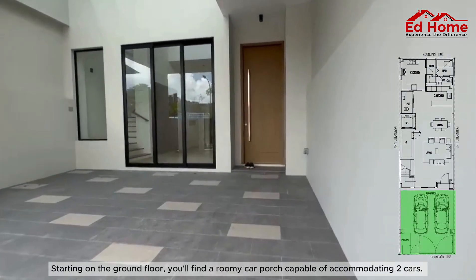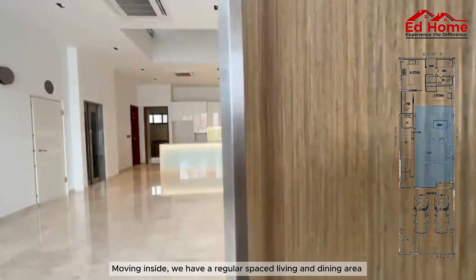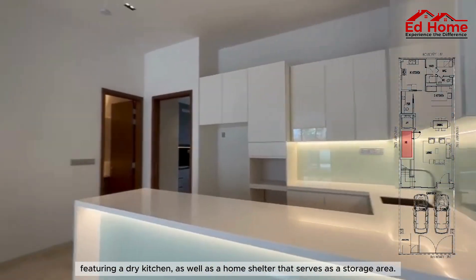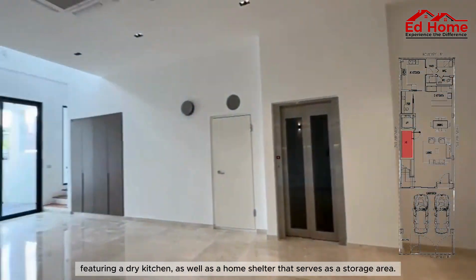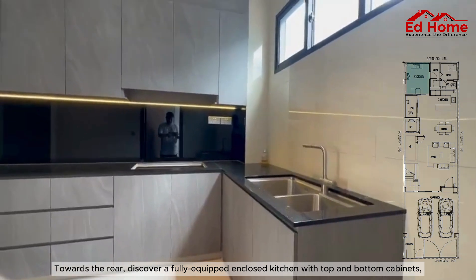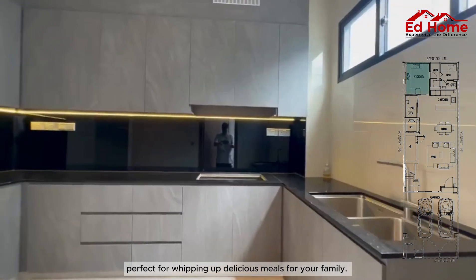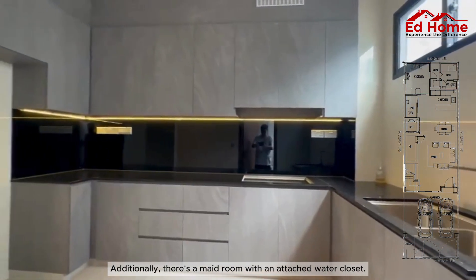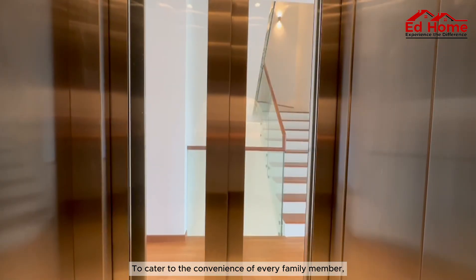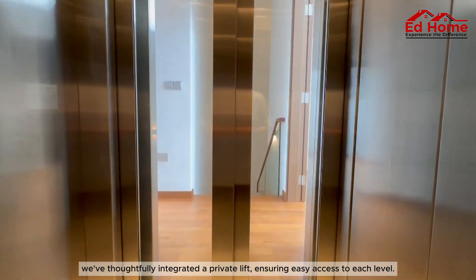Starting on the ground floor, you'll find a roomy car porch capable of accommodating two cars. Moving inside, we have a generous living and dining area featuring a dry kitchen, as well as a home shelter that serves as a storage area. Towards the rear, discover a fully equipped enclosed kitchen with top and bottom cabinets, perfect for whipping up delicious meals for your family. Additionally, there's a maid room with an attached water closet. We've also thoughtfully integrated a private lift, ensuring easy access to each level.